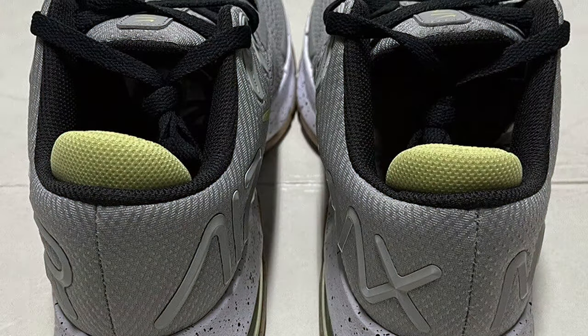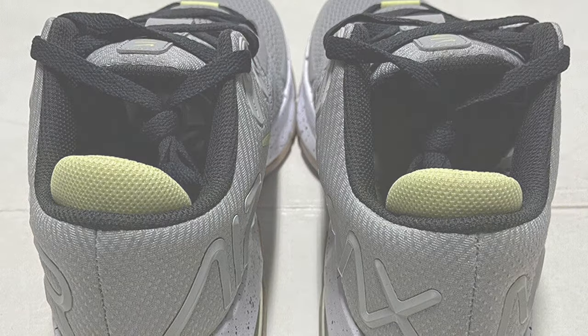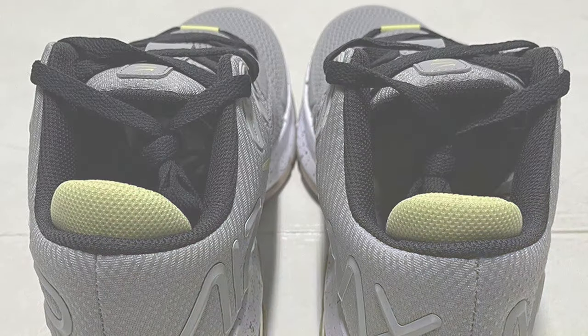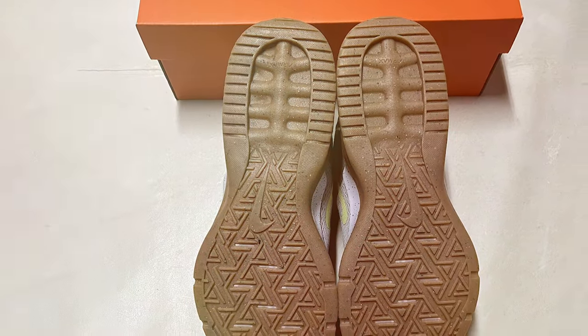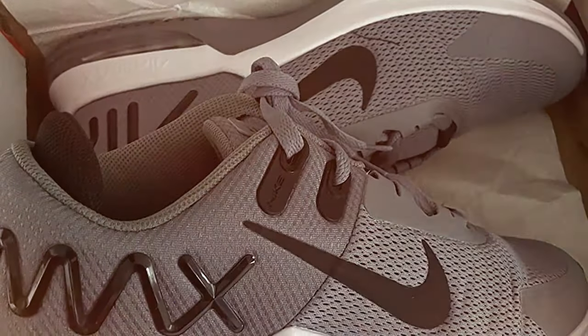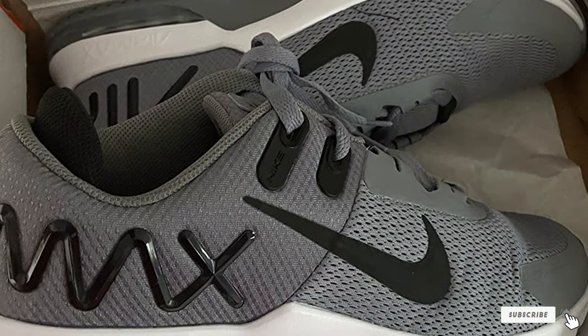Whether you are lifting weights, doing bodyweight workouts, or hitting the treadmill, these shoes have got you covered. In addition to their outstanding performance, these Nike Training Shoes also boast a sleek and modern design. The iconic Nike Swoosh adds a touch of style to your athletic gear, making the shoes suitable for both the gym and casual wear. Elevate your training sessions with the Nike Men's Training Gymnastics Shoe.